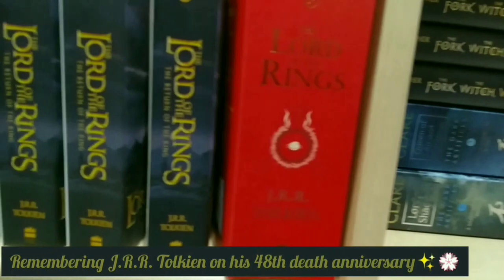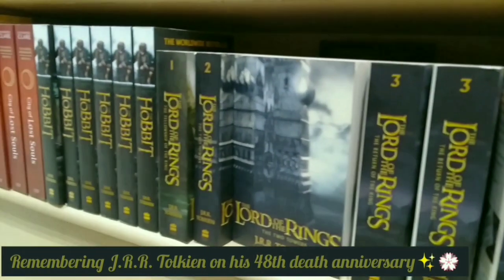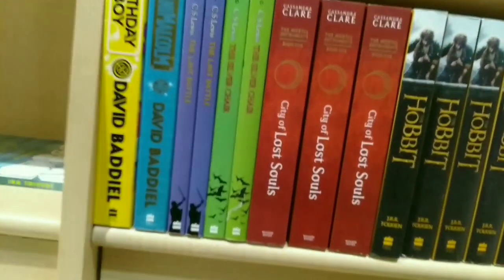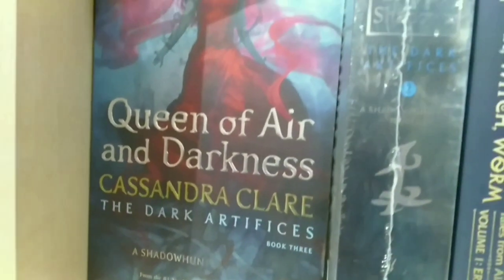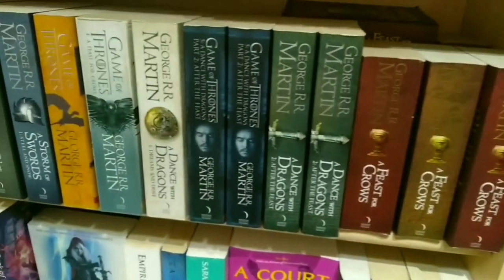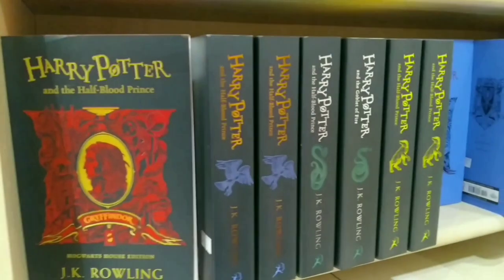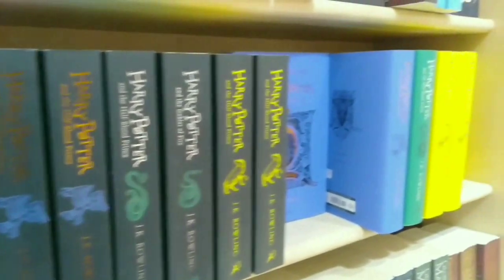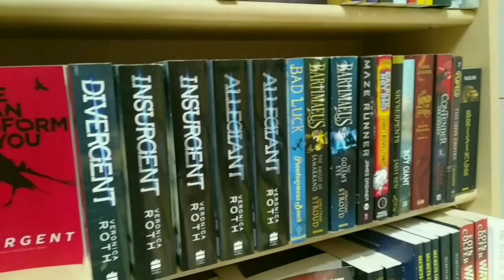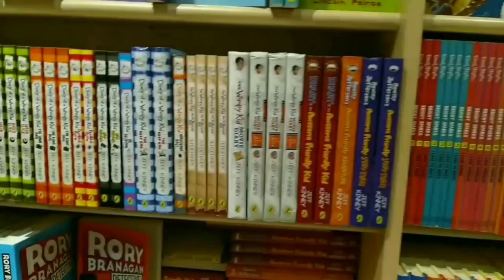Next they've got The Lord of the Rings and The Hobbit by J.R.R. Tolkien — and as you all must be knowing, it was his death anniversary last week. A bunch of Cassandra Clare books, the Shadowhunter series. Next up we have J.R.R. Martin's A Song of Ice and Fire, better known as Game of Thrones, and the complete Harry Potter series — in special house editions.